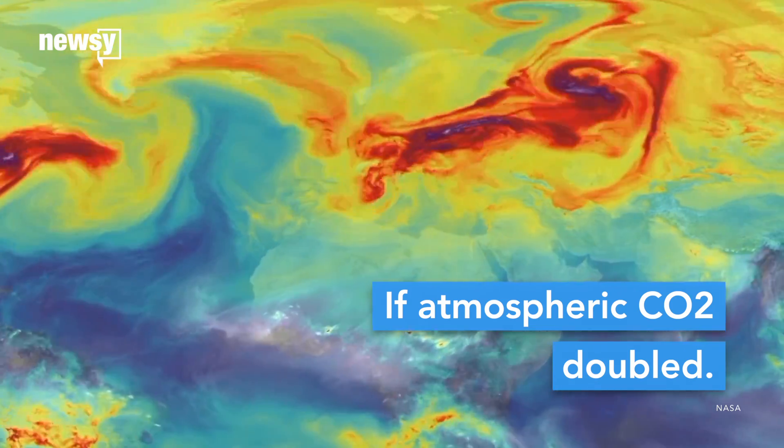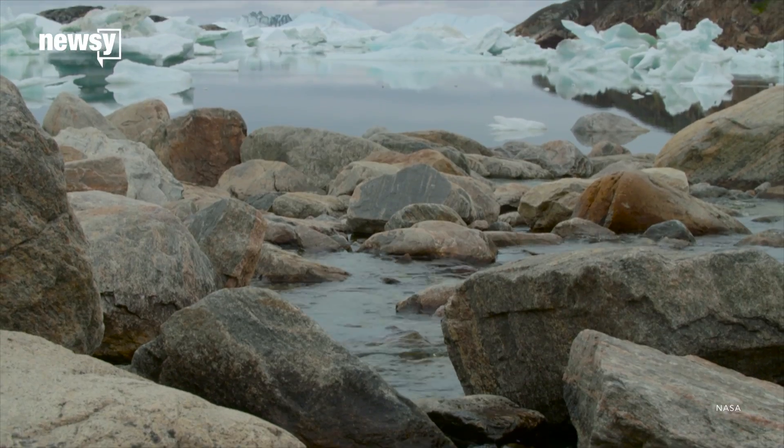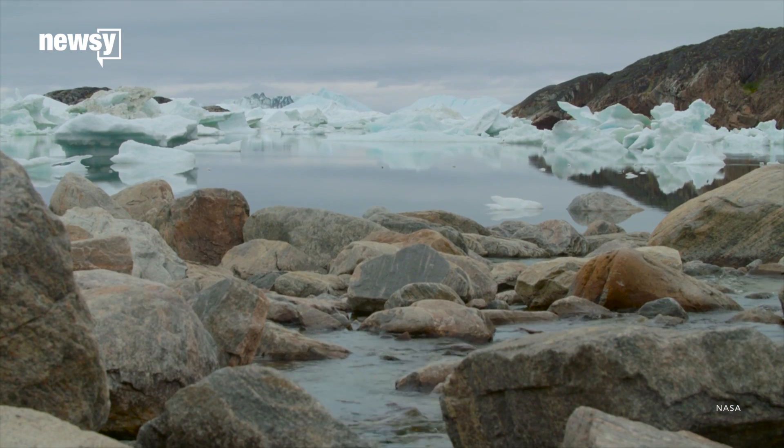Other scientists agree a collapse might be here sooner than we think, especially as the Greenland and Antarctic ice sheets shrink.